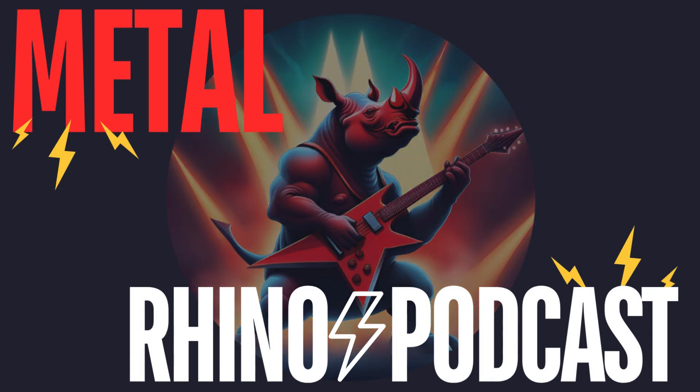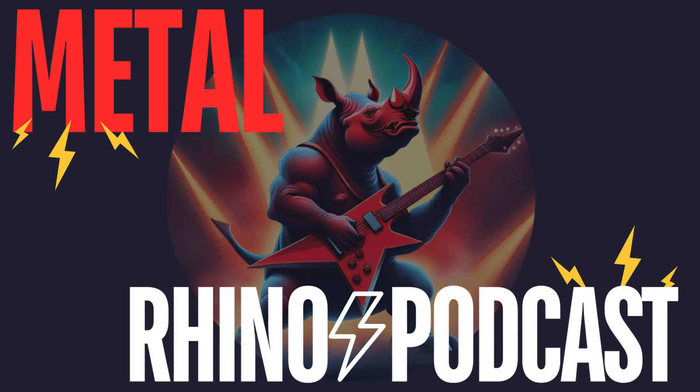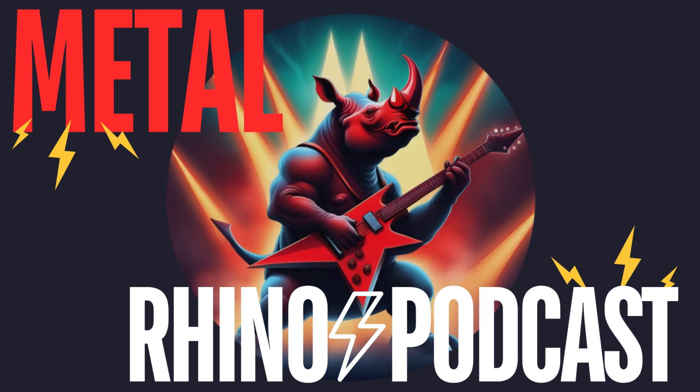My name is Dan Genovese, product manager at OMG Roofing Products, the inventors of the game-changing roofing system known as RhinoBond. And this is the Metal Rhino Podcast, where we talk everything metal — not heavy metal, but instead RhinoBond for standing seam metal retrofit roofing.